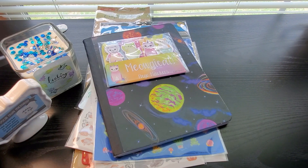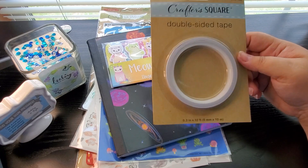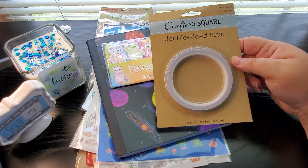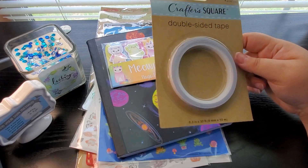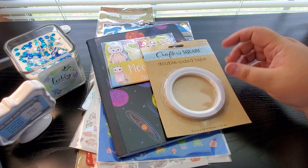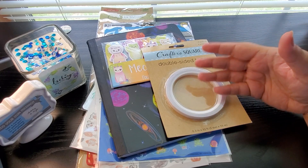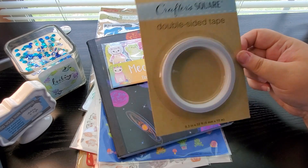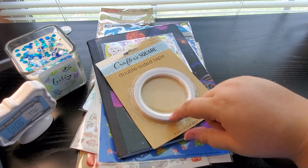Then I found this Crafter Square double-sided tape, which is freaking awesome. Who doesn't use a ton of double-sided tape when doing journaling — whether it's to adhere something, put a tag on, or use journaling cards in your nature journal? I use a ton of this. For a buck, this is a great deal because at Michael's this is like $4.99 for a package like this.